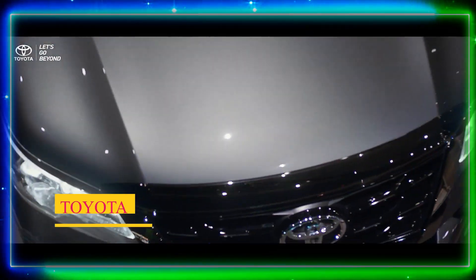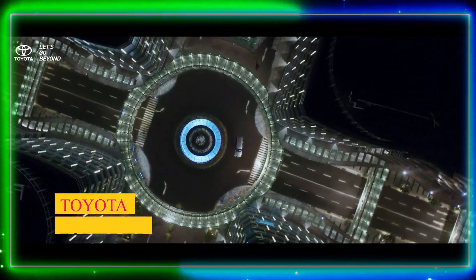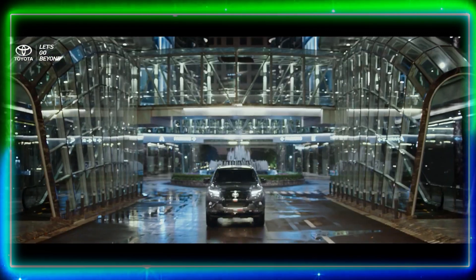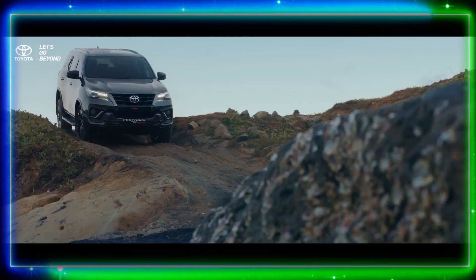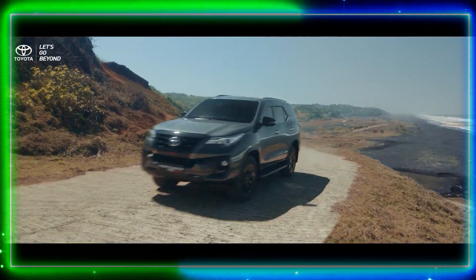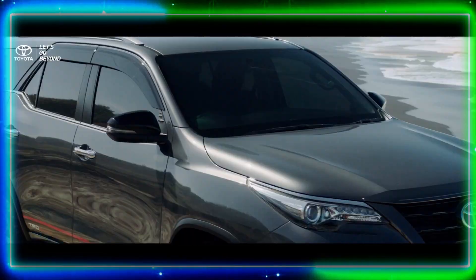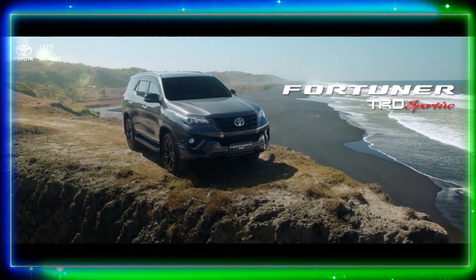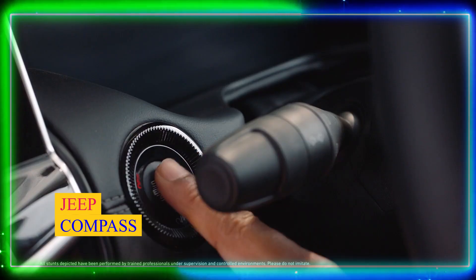Number 6: Toyota Fortuner. Another heavyweight contender is the Toyota Fortuner. Known for its reliability and durability, the Fortuner has become a popular choice among SUV enthusiasts. It offers a commanding presence on the road, coupled with a comfortable and feature-rich cabin. The Fortuner delivers exceptional performance both on and off the road.